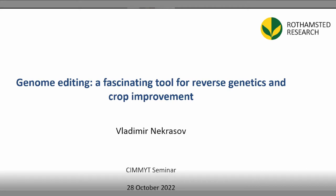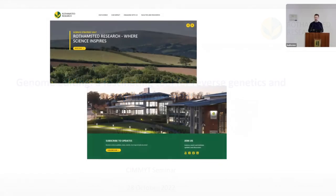Researchers at Rothamsted work on different aspects of agricultural research, including soil science as well as crop science. I belong to the crop community of the institute.